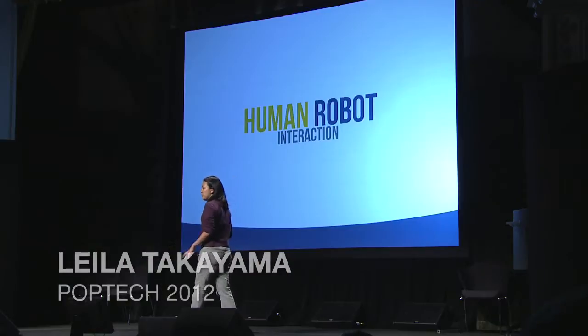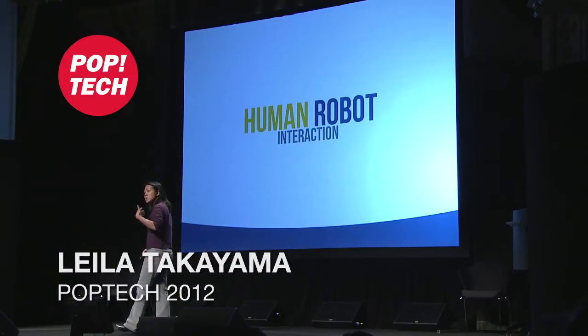Hi everybody. I work in a space that not everyone may have heard of before — it's called human-robot interaction. As someone who cares deeply about human-centered design, I'm not interested in making artificial people. What I'm interested in is building robots that can actually interact with people, do things for people, and be more effective in human environments — not just in factories, not just on battlefields. We're working on this at Willow Garage building personal robots.